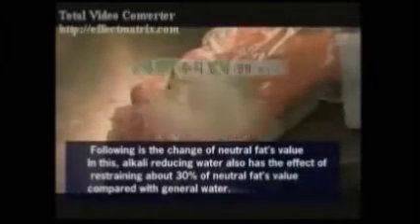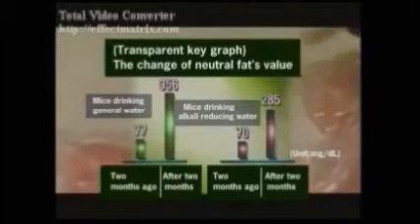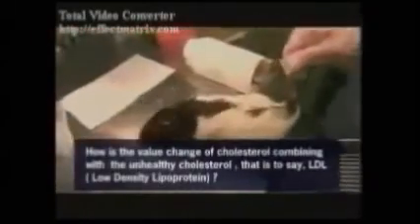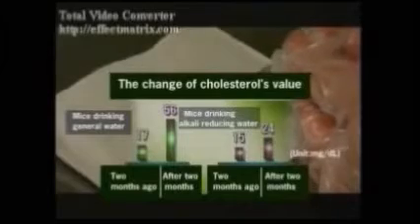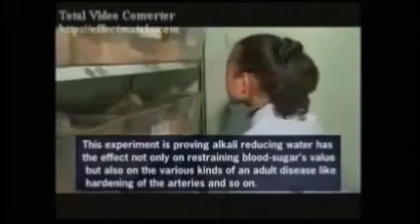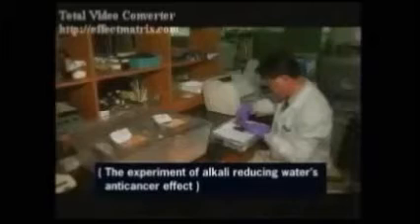The fat levels were also tested, and again the fat levels of the alkaline ionized water drinking group were far better than those of the general water group. This proves that alkaline ionized water not only helps blood sugar levels but also other conditions related to diabetes.